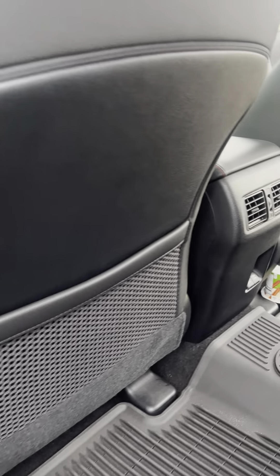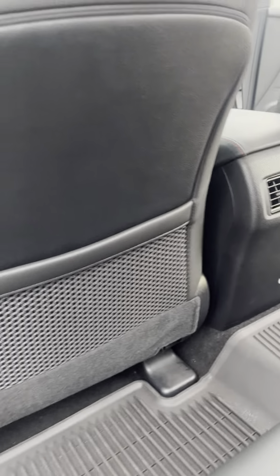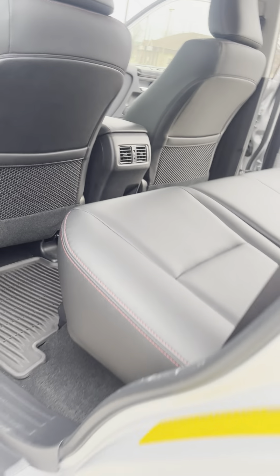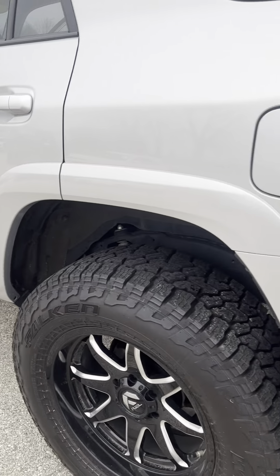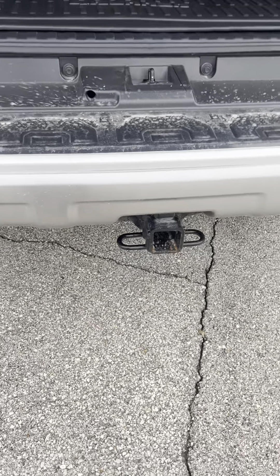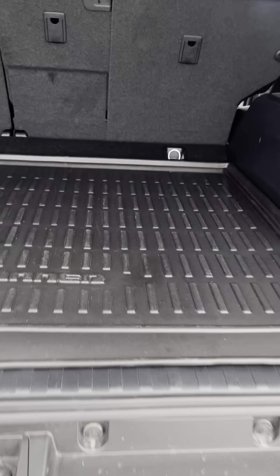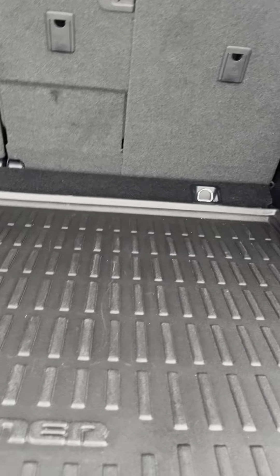I don't know what the oatmeal is doing back here but we'll figure that out. You've got plugins for charging and vents in the back. There's a nice interior, got a hitch back here, and there are weather mats back here too. This is a lot of cargo space — for luggage or whatever else you need to haul. You can also fold those seats down and get a little bit more room.